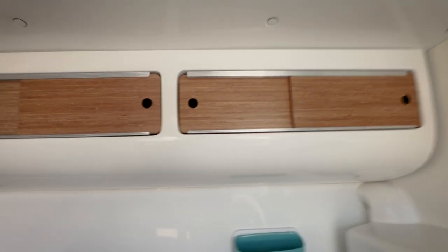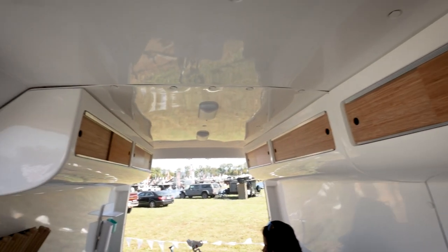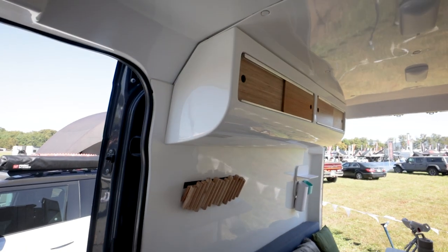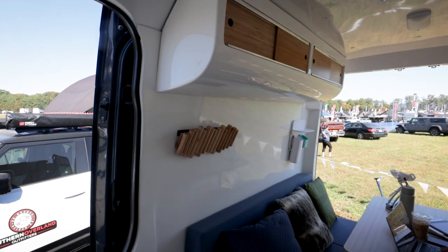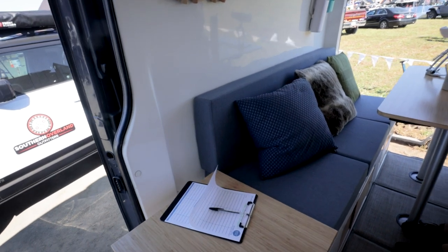Now, my understanding is if you have just a panel van like this without the windows, you could do all of this. If you have a passenger van with a bunch of seats, you actually can't do it because you can't bolt this whole system in. So you won't be able to do the walls — you'll just be able to do the floor.